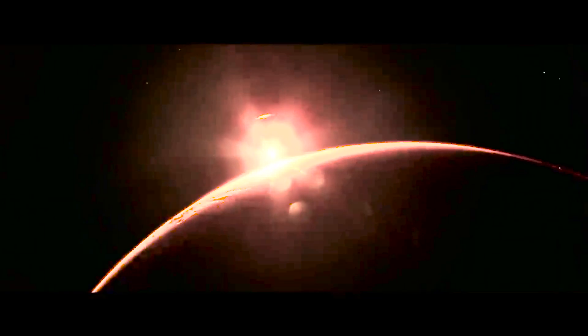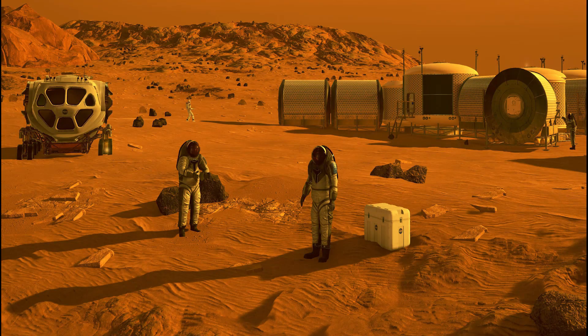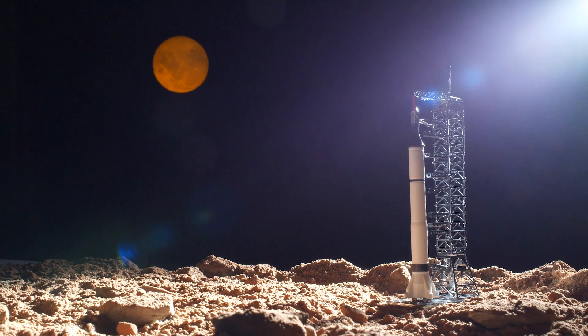A Mars colony would be a permanent settlement of humans on the planet Mars. The main goal of a Mars colony would be to establish a permanent human presence on the planet and to conduct research on the planet's geology, atmosphere, and potential for future colonization. Some of the major challenges of establishing a colony on Mars include the planet's harsh environment, lack of a stable atmosphere, and the long distance from Earth.